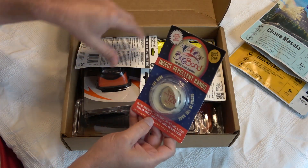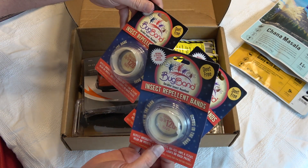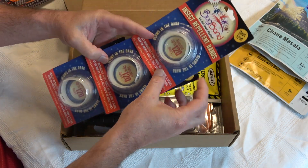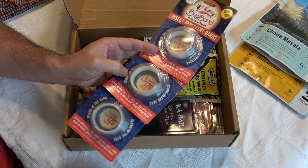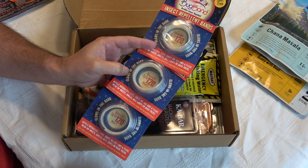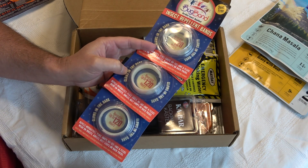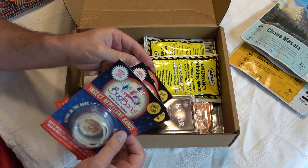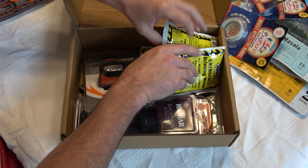Now we have some insect repellent bands — three of those, and they glow in the dark. This is actually pretty thoughtful because where I live, even during Halloween it's still not that cold, so there are still some bugs out. You can throw them on your kids when you go trick-or-treating around the neighborhood, and there are three of them, so that's actually pretty nice.